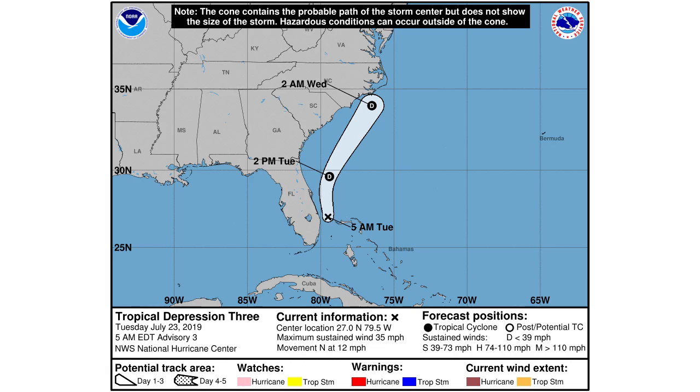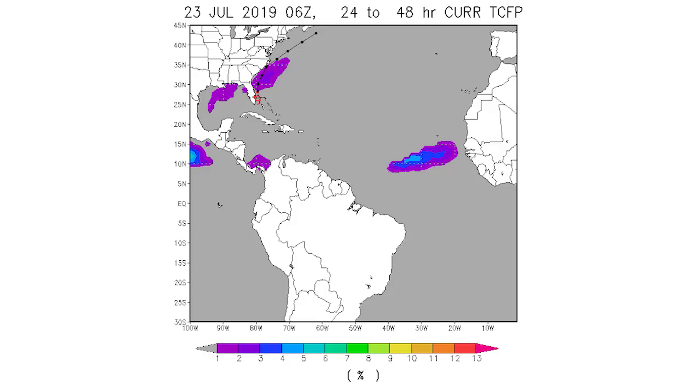Here is your percent chance for development, and you can see we have a pretty good chance of some development once it heads north. Like I said, it's looking like it's going to become a tropical storm.